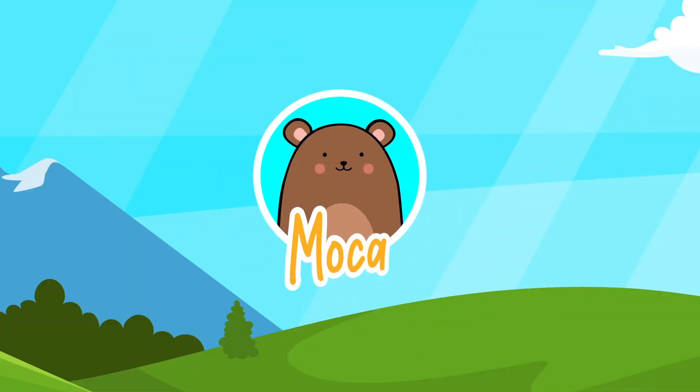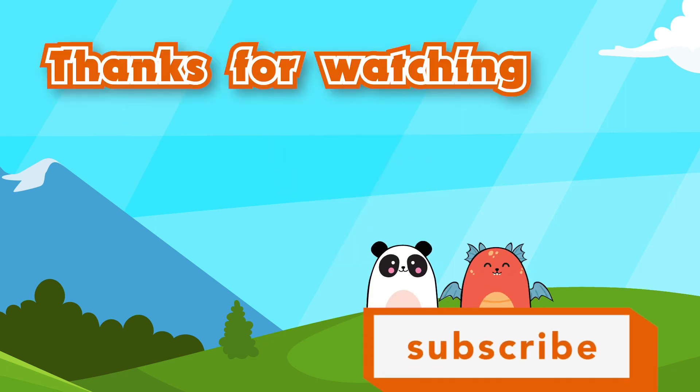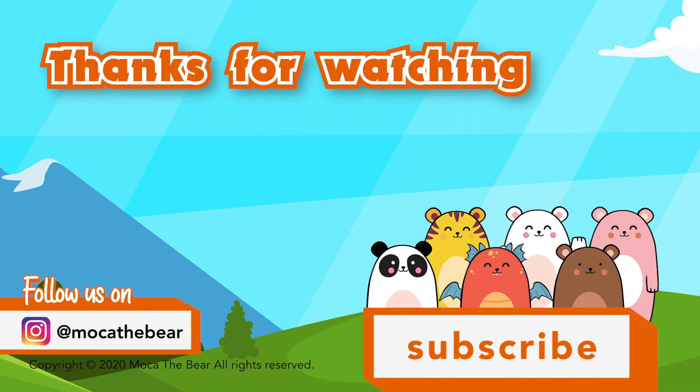Bye-bye! Remember to turn on the notification bell. Thank you for watching.